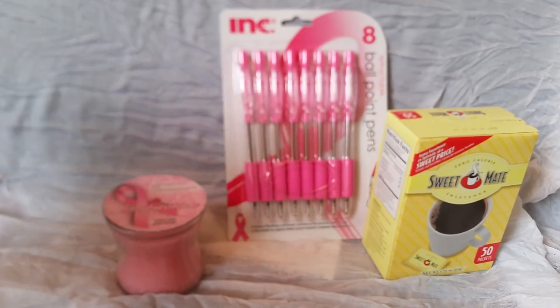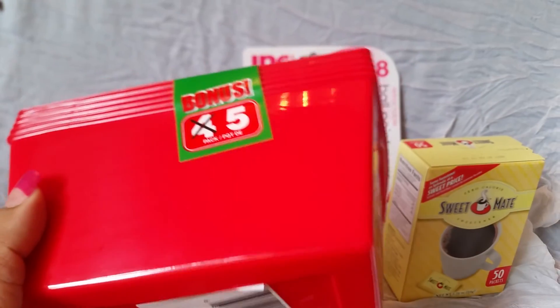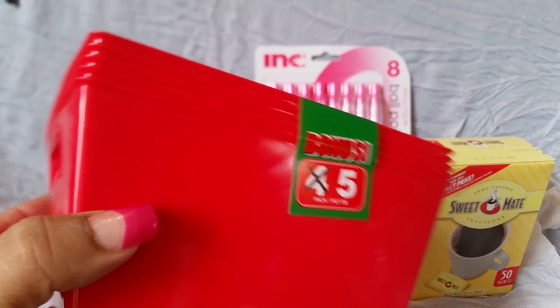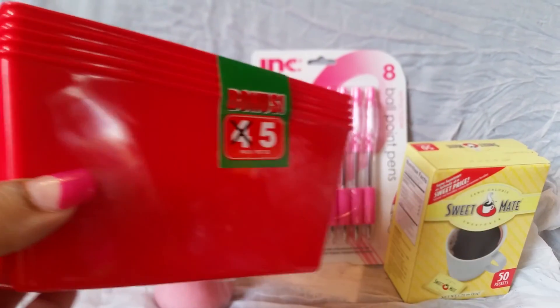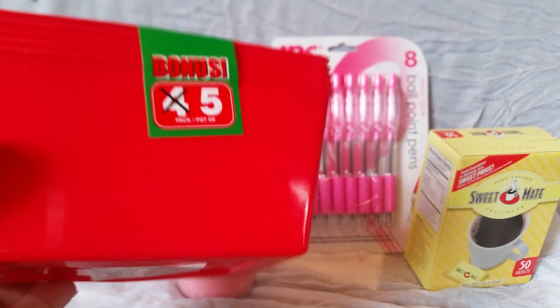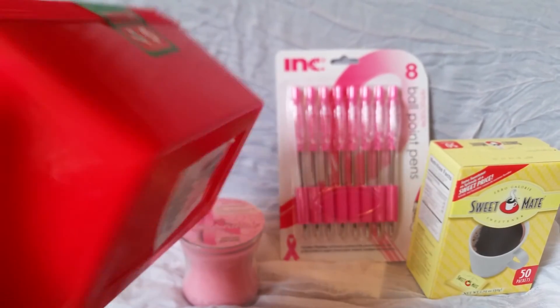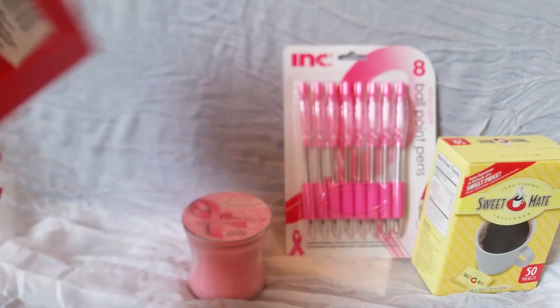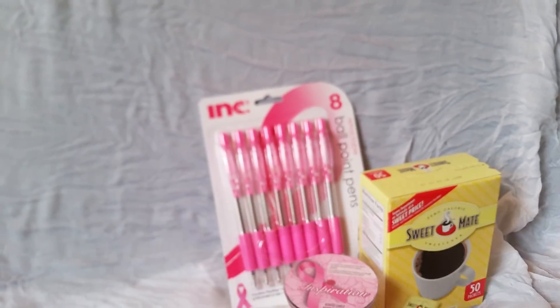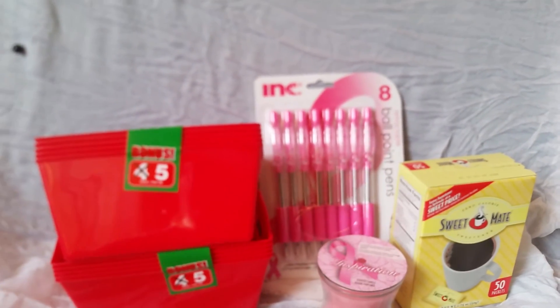If you watched my last Dollar Tree haul, I was showing you guys about the baskets — these are the red ones I was talking about that I didn't pick up. I went over to that section to look at the storage stuff and they had two of these left, so I went ahead and picked them up because five for a dollar is like ridiculously good. I was like I'm gonna get these because later I'll kick myself for not getting them — so there were just two and I picked both of them up.